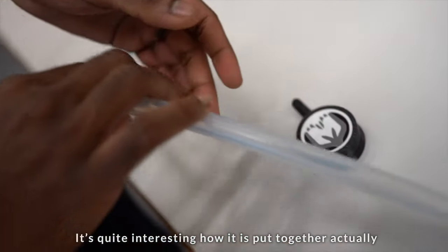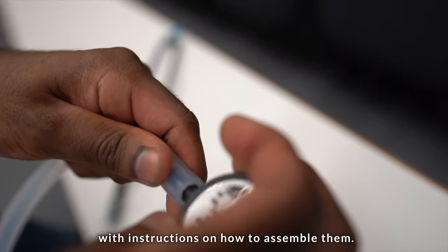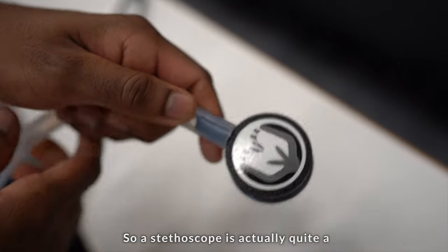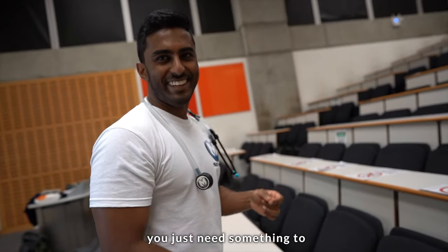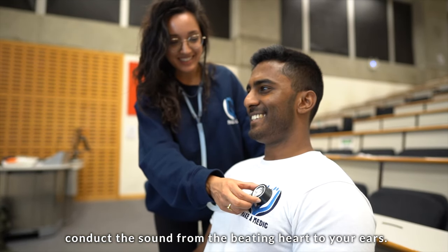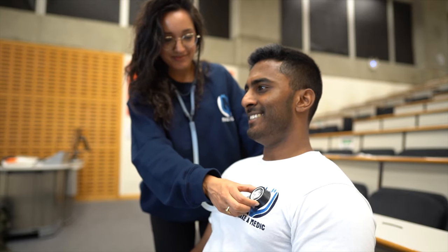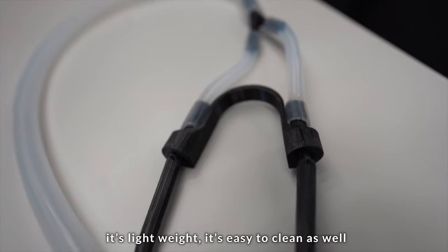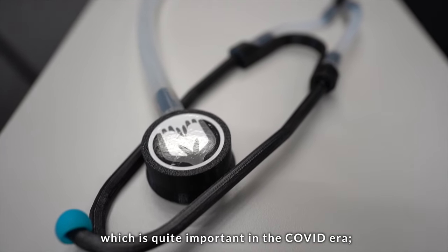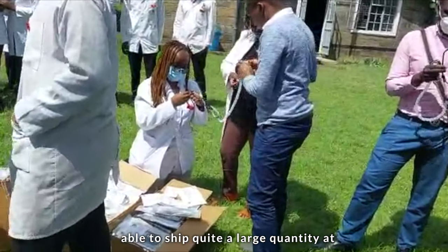It's quite interesting how it's put together, because the parts are printed individually and it's put into a pack with instructions on how to assemble them. A stethoscope is actually quite a simple bit of kit — you just need something to conduct the sound from a beating heart to your ears. It's a really impressive bit of kit, especially given that it's very affordable, lightweight, and easy to clean, which is quite important in the COVID era. It's something that we were able to ship in quite a large quantity at a reasonable price all the way to Kenya and Zambia.